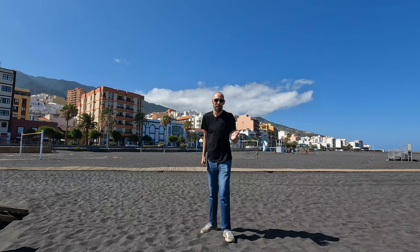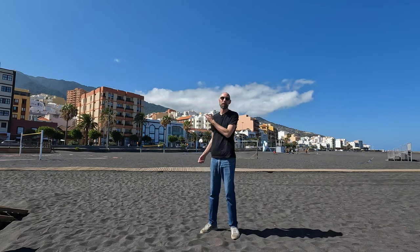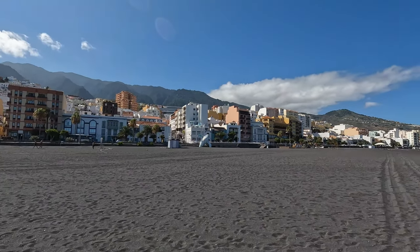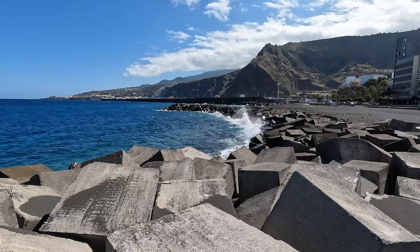I never even realised there was a beach here, but you've got this amazing black sand beach with these beautiful colourful buildings. It's absolutely beautiful here, it's stunning.